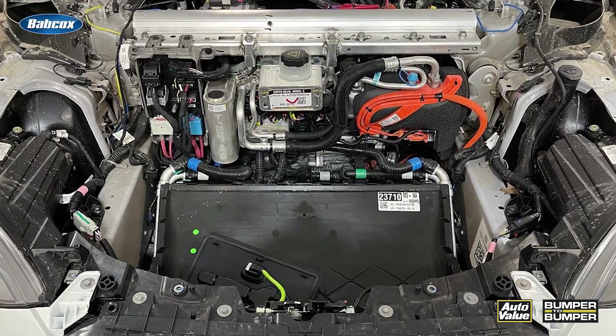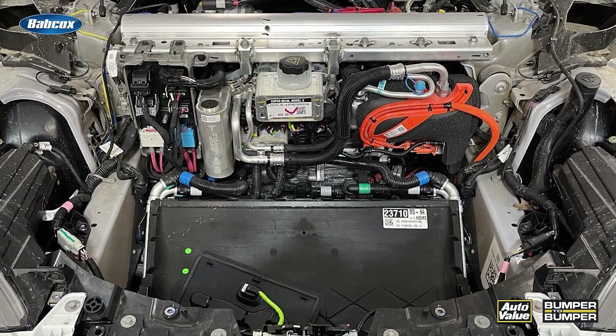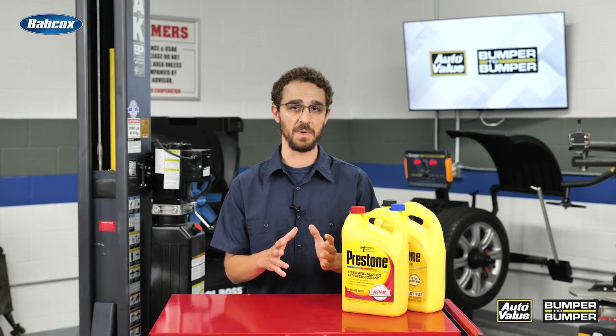Also, the coolant's chemical properties, such as its pH and anti-corrosive additives, help to protect the vehicle's internal components from wear and tear, extending their lifespan.